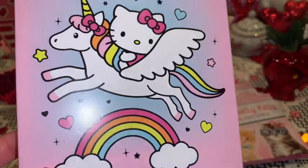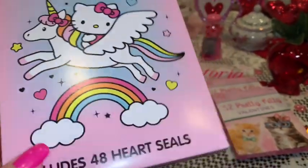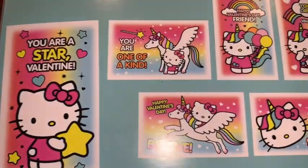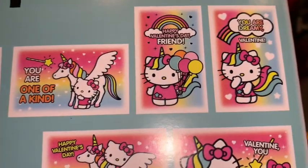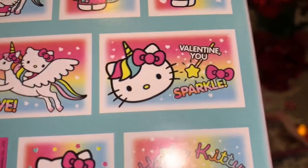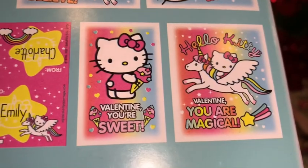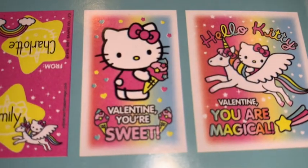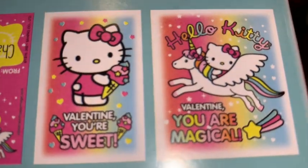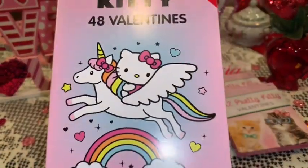These are little Hello Kitty valentines from Dollar Tree — Hello Kitty on her rainbow pegasus. I thought they were so cute: one says 'you're a star,' one has little balloons, this one says 'valentine you sparkle,' and my favorite is the one with all the sweets. I just thought these were really cute so I picked them up at Dollar Tree.